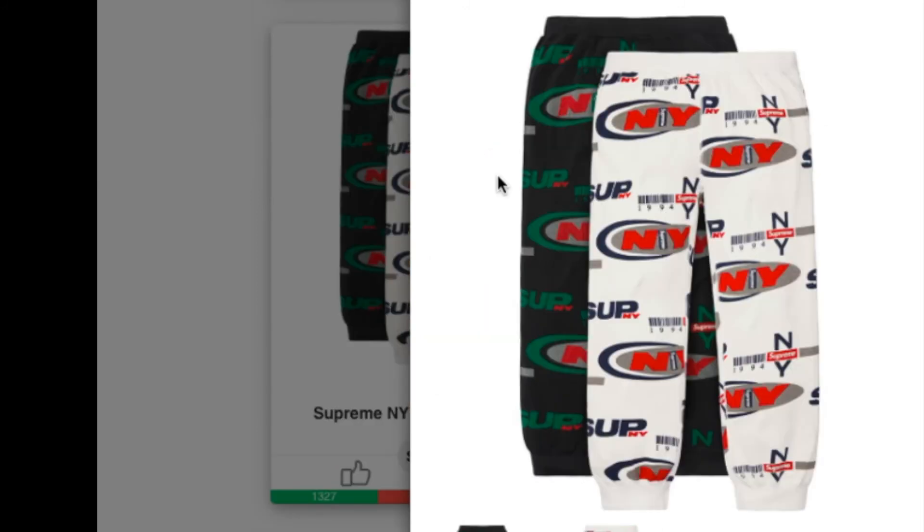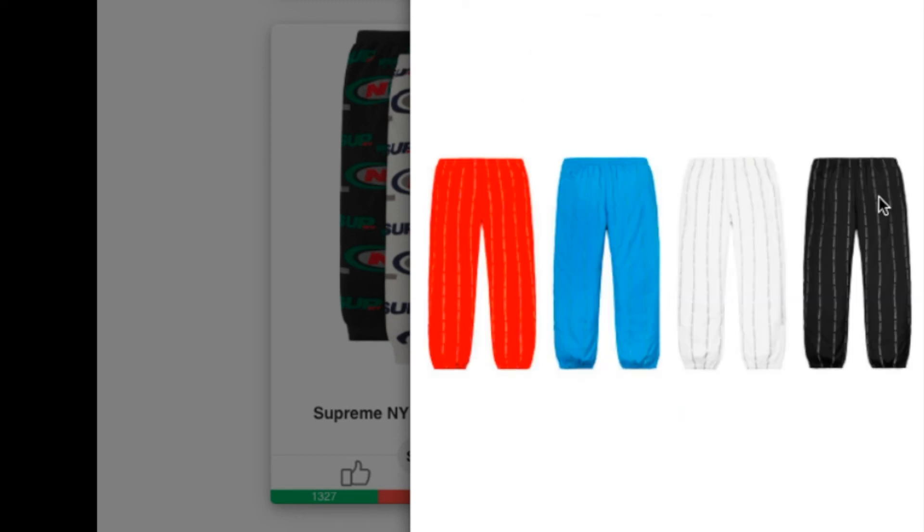Check this one out — this is the Supreme NY Waffle Thermal Pants, all cotton waffle thermal. It is retail for $118 and you have two colors to choose from.